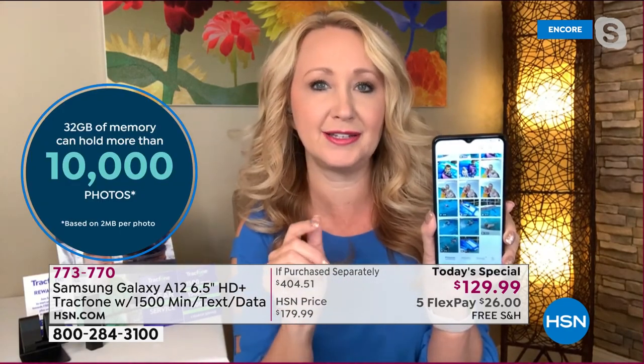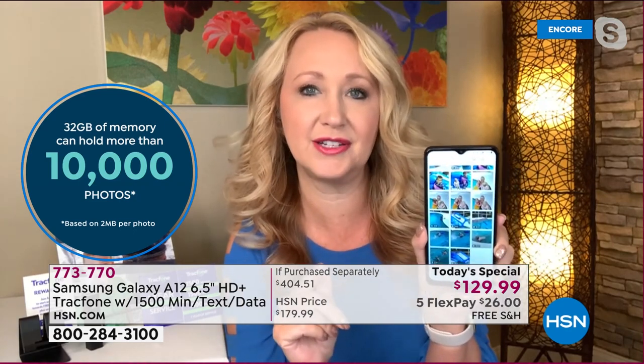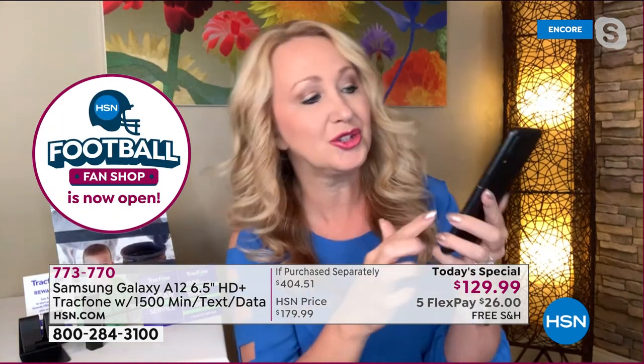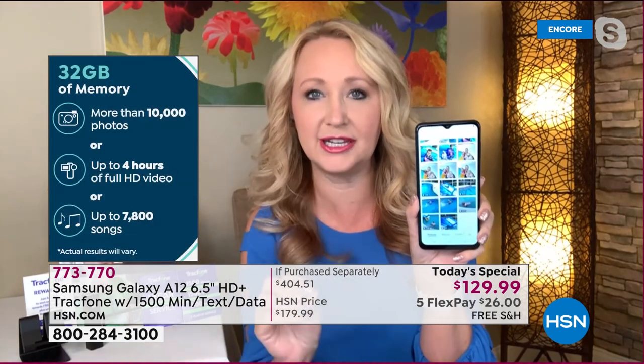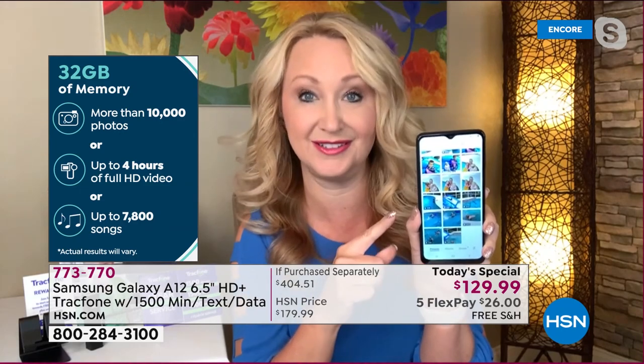Here's a pro tip: the brand-new Samsung Galaxies over $1,000 are no longer expandable memory. With this one, it's expandable — there's a little drawer on the side where you can add a memory card up to a terabyte. That is 1,000 gigabytes, and you can save and store hundreds of thousands of photos.